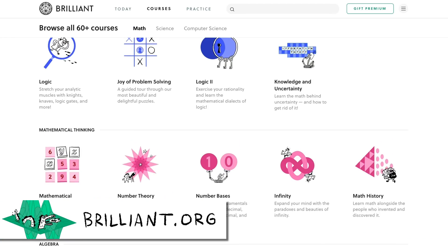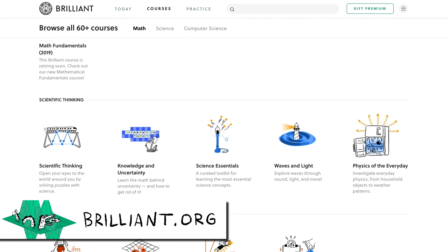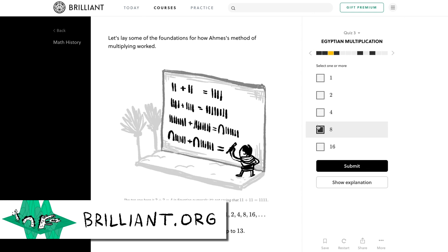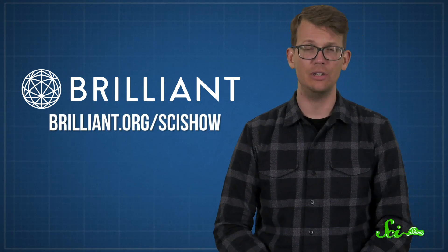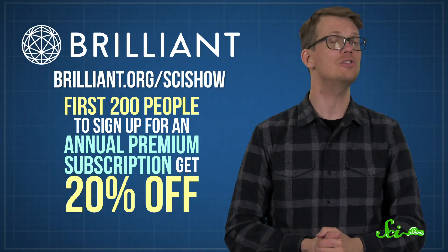While we're on the topic of learning, if you're the kind of person who likes to learn new things, you'll probably love a subscription to Brilliant. Their website and app are designed to make STEM learning fun, and they have over 60 courses teaching everything from introductory algebra to quantum physics. Their new math history course is extra cool — in it, you will learn math alongside the mathematicians that figured it out, so it's perfect for people who love learning about the past and brushing up on their STEM skills. Head over to Brilliant.org/SciShow to learn more, and if you're one of the first 200 people to sign up for an annual premium subscription, you'll get 20% off.